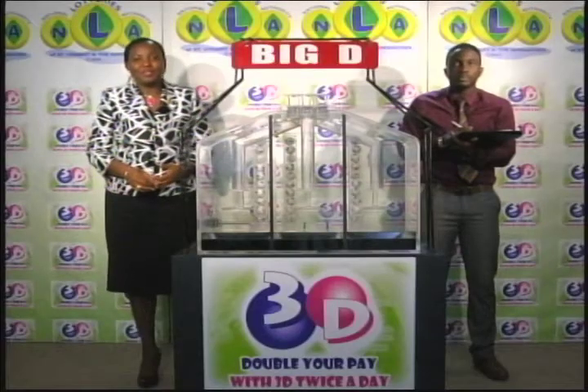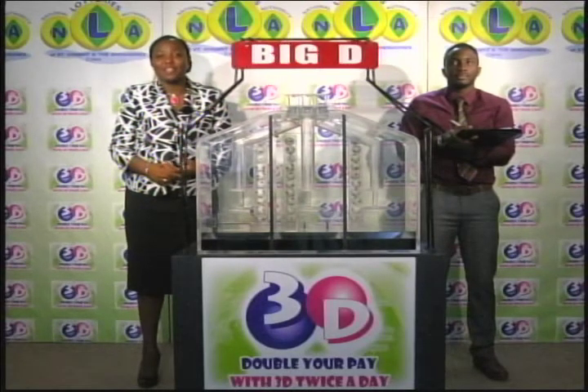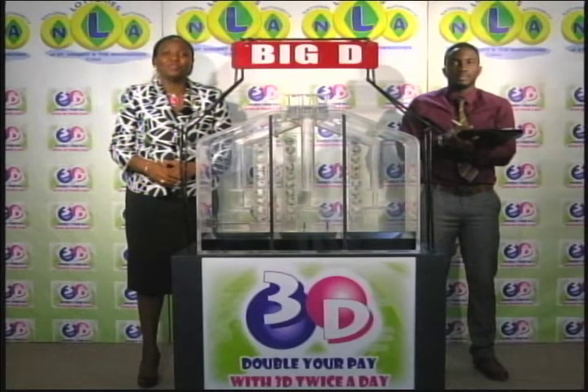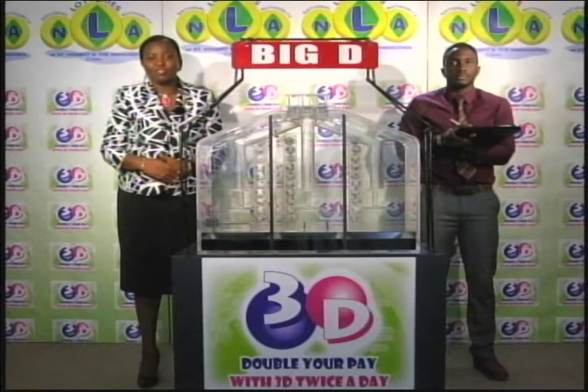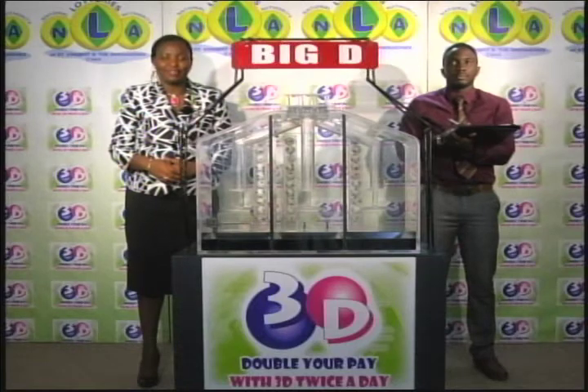Good evening and welcome to this evening's edition of the 3D Evening Game. This is the final 3D game for the month of October 2017. Tickets are dated the 31st of October 2017. The draw has been witnessed by Hans John and is numbered 9777.